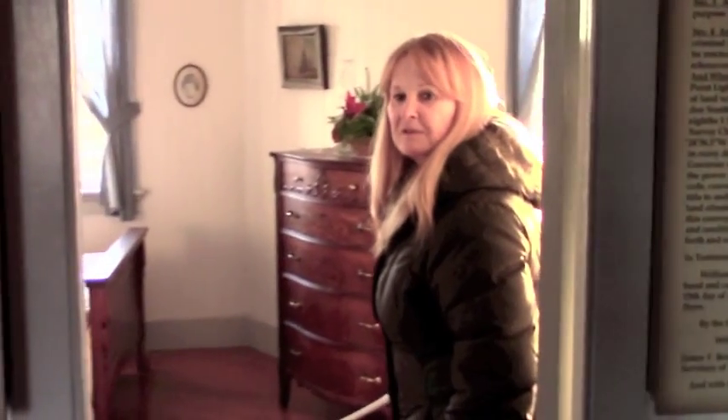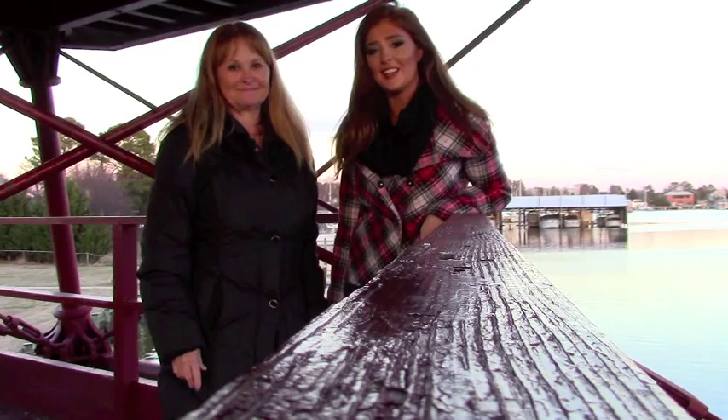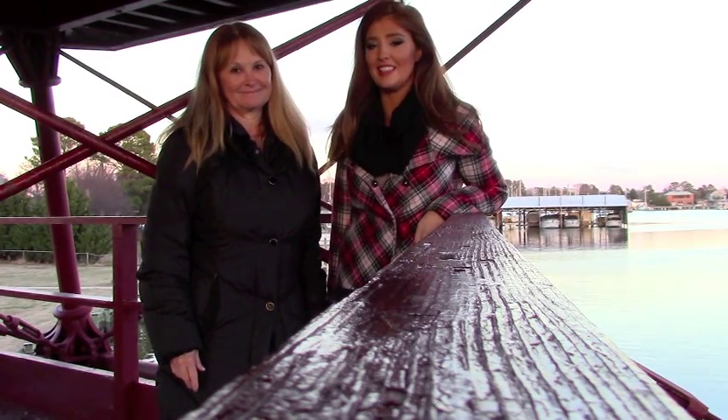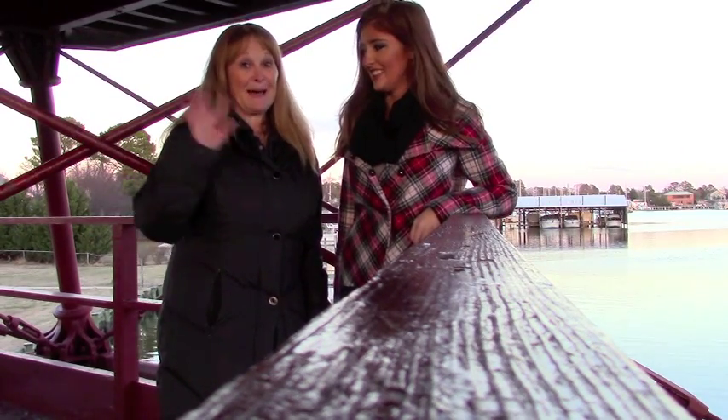So as part of locking up the lighthouse we have to shut all the doors on the lower level of the lighthouse. And I'm going to shut you in this room of the lighthouse. This has been 'Closing at the Lighthouse' with Diane Milgram. I hope you guys enjoyed our exclusive tour of behind the scenes in the lighthouse. I hope you come by and see it for yourself. Bye! Come see me!